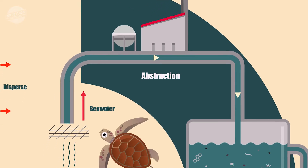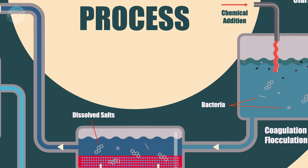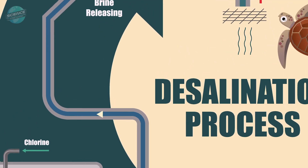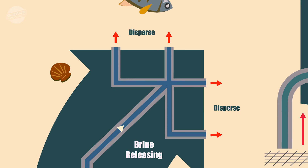But saving energy doesn't address another major issue. More than half of the seawater used in desalination is recirculated as briny wastewater laced with toxic chemicals added during the purification process. This brine is flushed back into the ocean by high-pressure jets, endangering sea life.